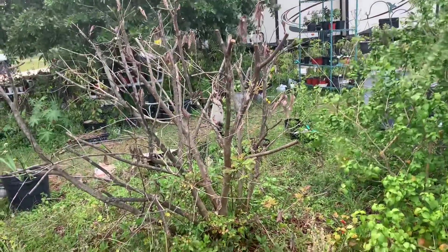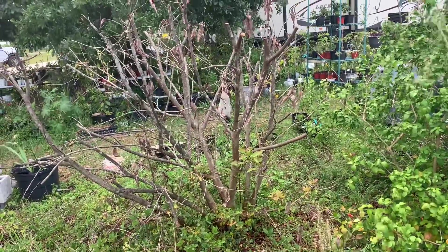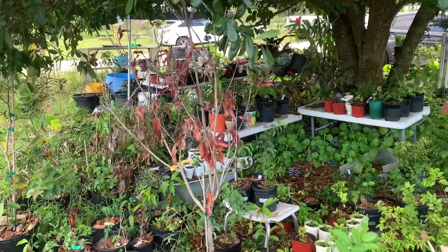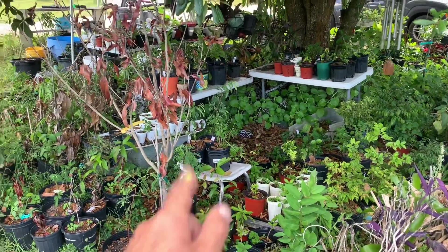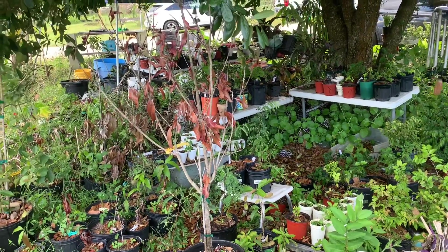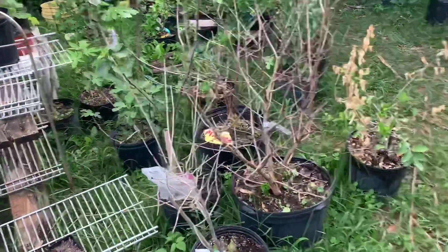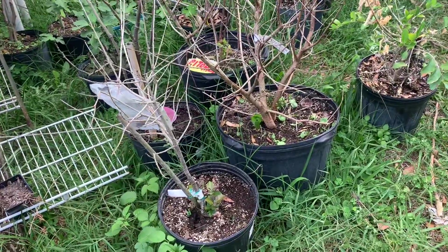Most of the guavas look like this — they'll come back, they're pretty strong with a good root structure. But this was a big tree that's been here years and years; it was on the property when I got here. You can see how cold it was that it would knock it back. None of the sapodillas made it — well, some of the little seedlings that were under the trees did, but this one I dug up and moved is not going to make it.